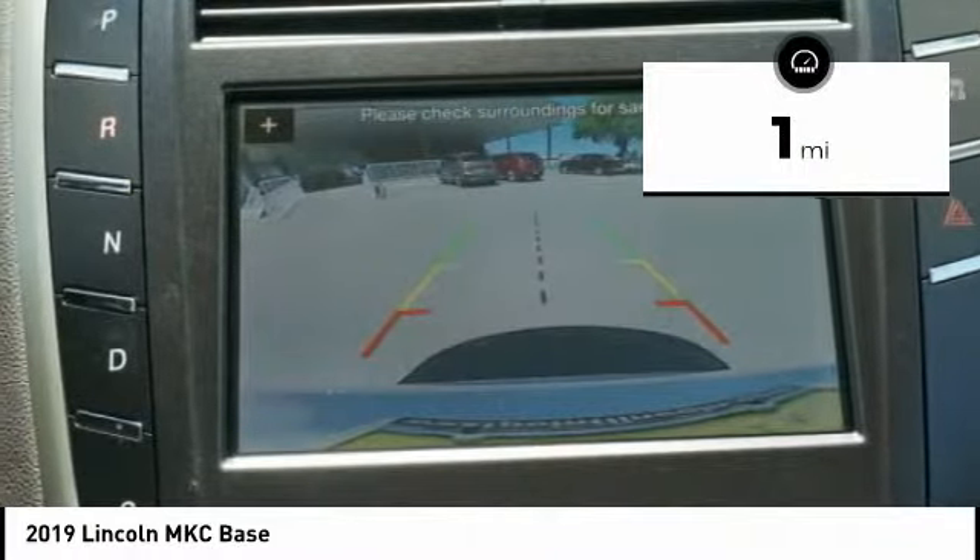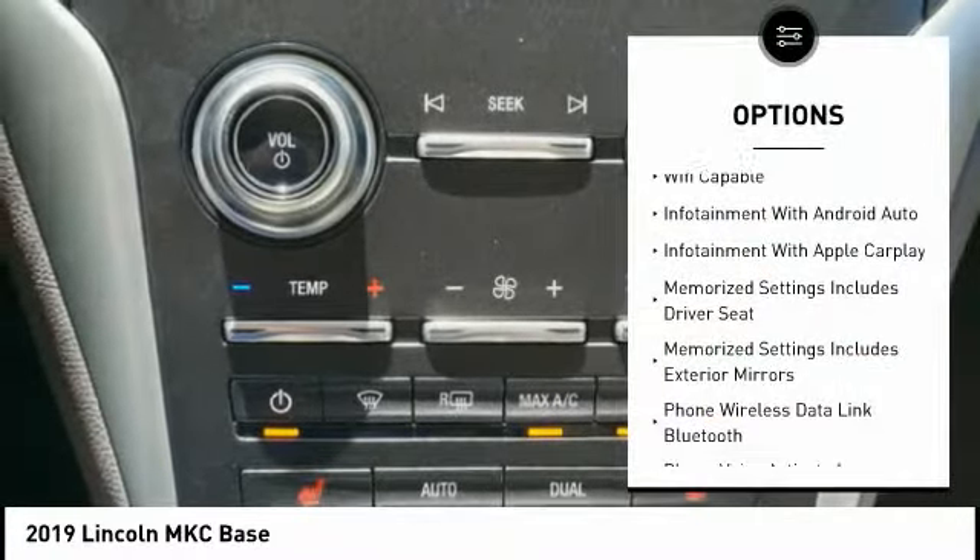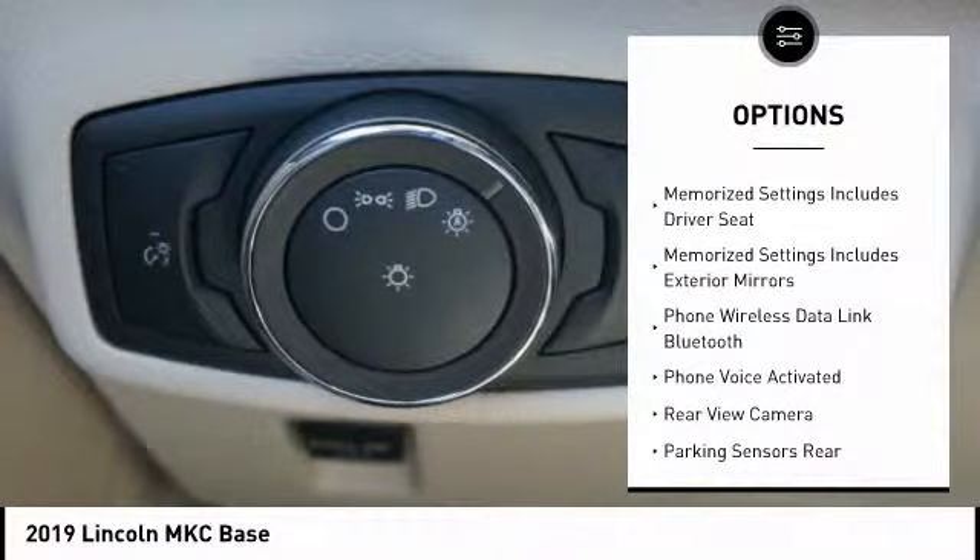This vehicle has less than 100 miles. Here are some of this vehicle's great options: Stability Control, Remote Engine Start, Keyless Entry, Traction Control, Power Steering, Cruise Control, Trip Computer, Compass, Power Brakes, Clock.